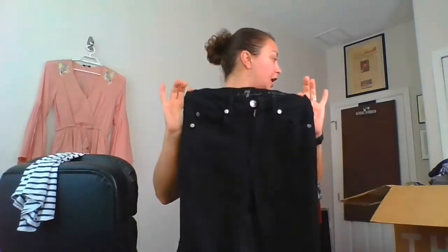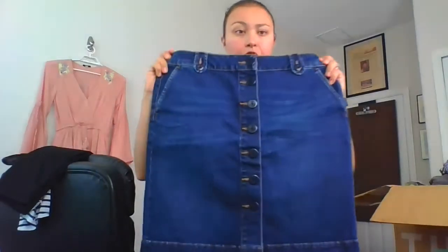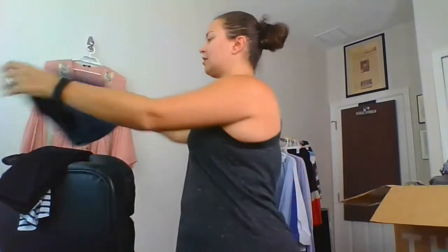This is Seven for All Mankind, high waist skinny, size 25. I think I got another Seven for All Mankind — same exact style — so I may lot these together because it's a small size and I don't usually have good luck with that smallest size. And this — Talbots, new with tag, size 10 Petite, retail $79.50, denim button-front skirt.